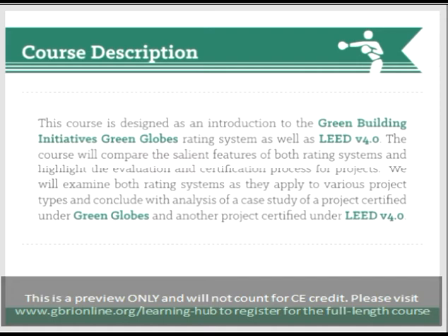Now that you are familiar with today's presenter, let's look at the course description. This course is designed as an introduction to Green Building Incentives, the Green Globes rating system, as well as LEED V4.0. The course will compare the salient features of both rating systems and highlight the evaluation and certification process for projects. We will examine both rating systems as they apply to various project types and conclude with analysis of a case study of a project certified under Green Globes and another certified under LEED V4.0.